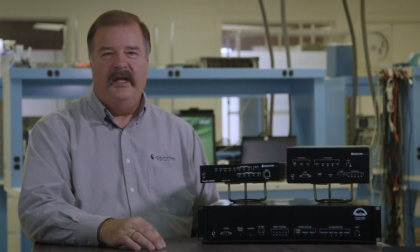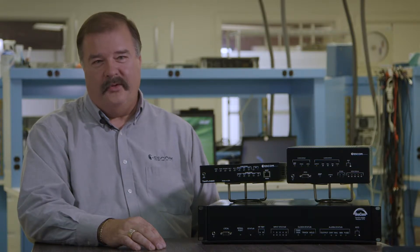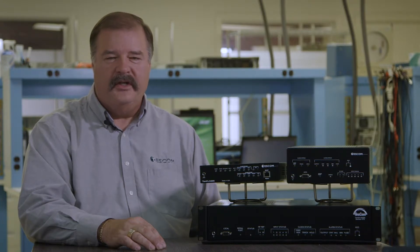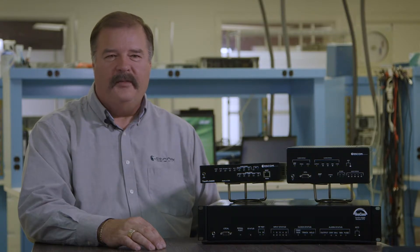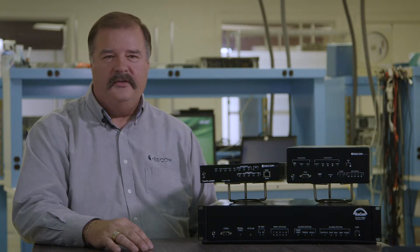Today we're going to have a discussion on why you may need a network clock. The first obvious answer is someone told you you needed a clock — maybe you bought some network equipment and the vendor said you need to get it synchronized when you put it in your network. Or perhaps you're having unexplained errors like dropped telephone calls, pixelation in your video, or problems moving data between nodes.